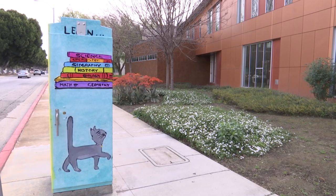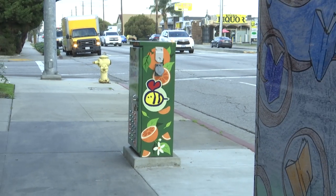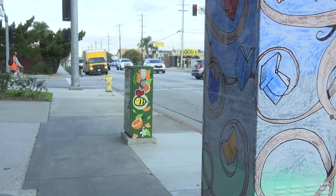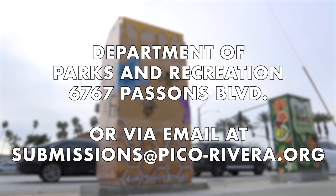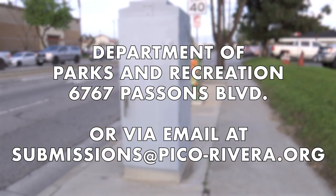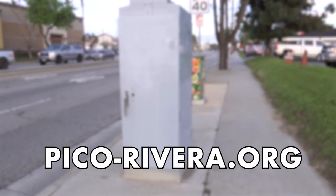The theme of the final phase is Historic Pico Rivera, Local Veteran Pride, or Pico Rivera Landmarks. Artwork may be submitted in person to the Department of Parks and Recreation, located at 6767 Passage Boulevard, or via email at submissions@pico-rivera.org. For application and guidelines, visit the City's website at www.pico-rivera.org.